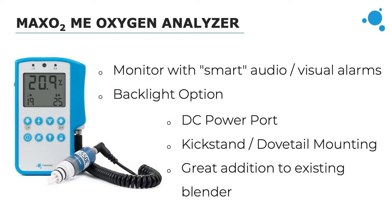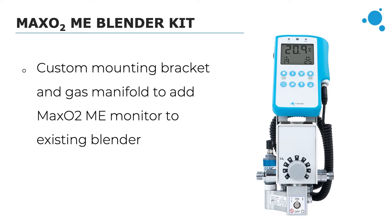A backlight button activates a backlight on the screen for low-light environments, ideal for not disrupting patient comfort in dim settings. It also has a DC power port for plugging into an outlet, though it has a cordless life of up to 5,000 hours with AA batteries. For mounting, it has a kickstand for tabletop use and can also be mounted to a dovetail bracket on a wall, pole, or rail, with the same two-year warranty as the other analyzers. The MaxO2 ME is ideal for adding to a blender — we offer a MaxO2 ME Blender Kit with a custom mounting bracket and gas manifold for integrated monitoring, popular with those who already have an existing standard air oxygen blender.